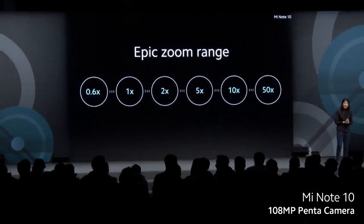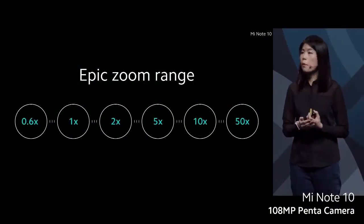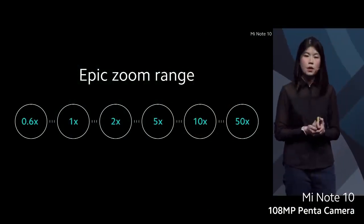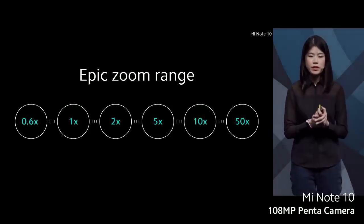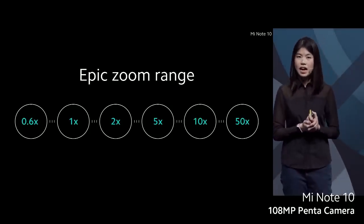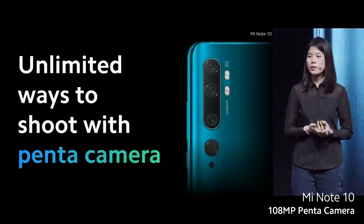Next up, we have the epic zoom range. With a penta camera system, we're able to achieve a seamless lossless zoom from 0.6 to 5 times without compromising on image quality. And even further, it also supports 10 times hybrid and 50 times digital zoom. There are unlimited ways to shoot with the penta camera — more ways than ever to capture your story.